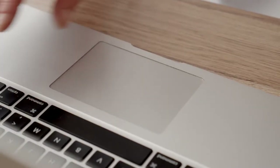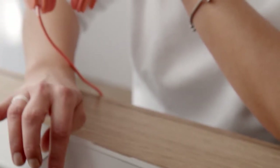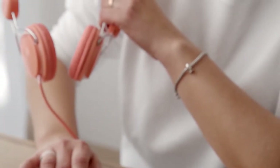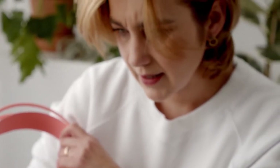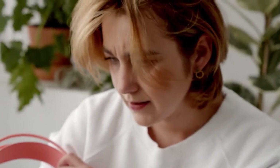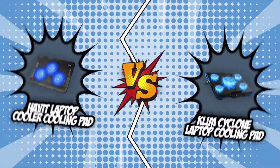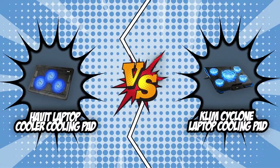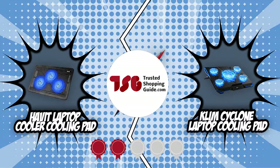Most laptops only have a small built-in fan that relies on passive cooling, which is not enough for some users. Heat dissipation issues cause noticeable performance drops in larger devices, which means your laptop can grow louder and its interface might slow down. This is why we have chosen two of the best laptop cooling pads — the Havit Laptop Cooler Cooling Pad and the Klim Cyclone Laptop Cooling Pad — which have both earned five badges from our team at Trustedshoppingguide.com.